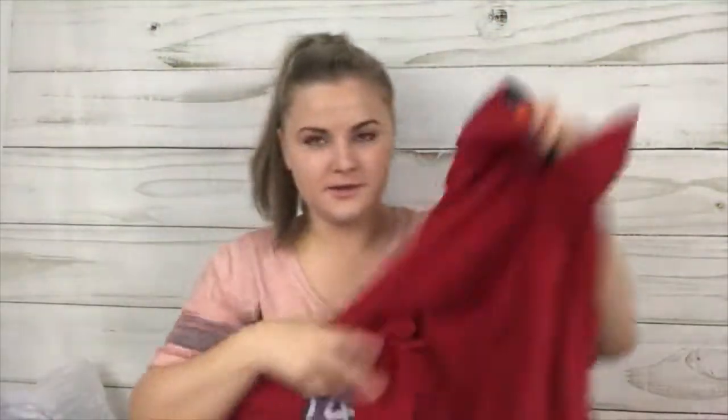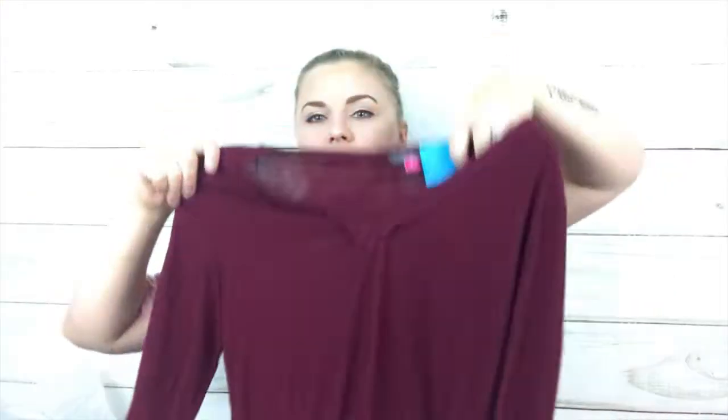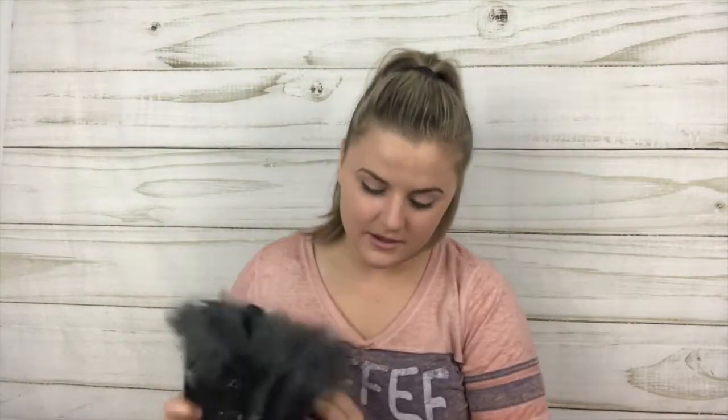This is a men's Nautica size large — just a red zip-up, sorry the lighting is terrible. Next is Vince Camuto size small — just a long sleeve v-neck maroon top, pretty basic.